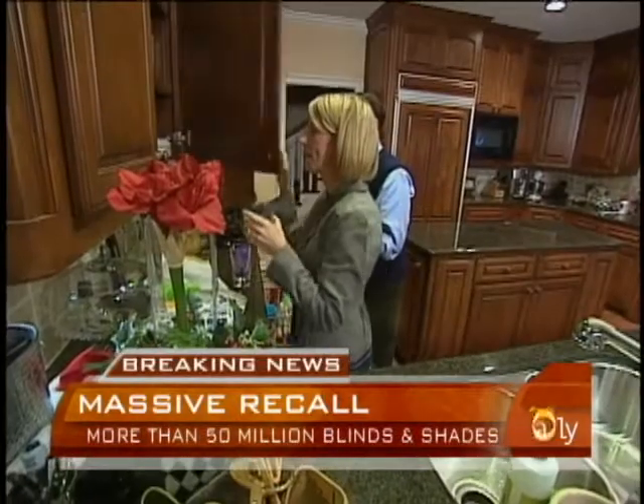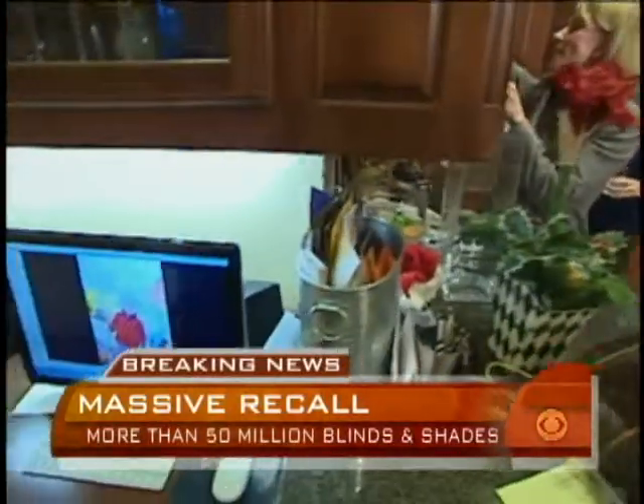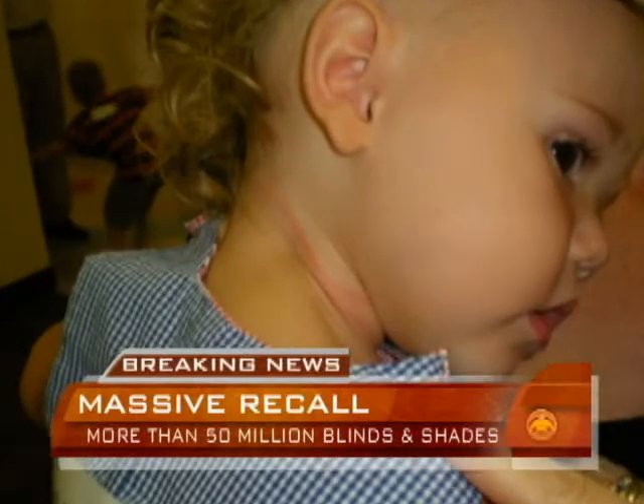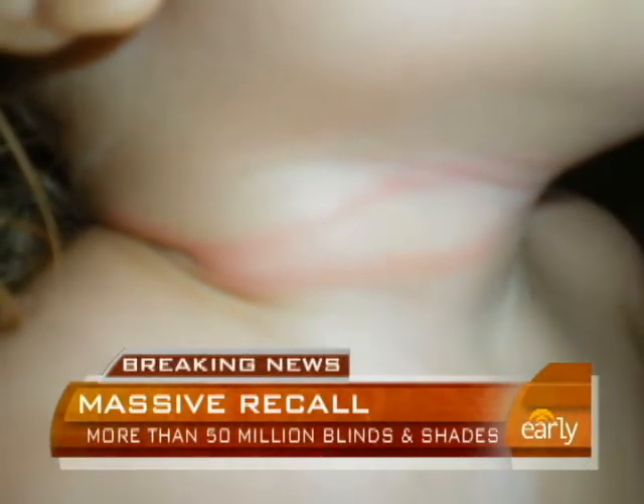We heard this loud scream that was clearly not his normal cry. Robert and Susan Ersprung were shocked to find their 18-month-old son Collier with a cord from a Roman shade wrapped around his neck. He was pulling, trying to get free, and it was pinching tighter and tighter around his neck. We had placed those shades there next to his crib with no idea that they were potentially so dangerous.